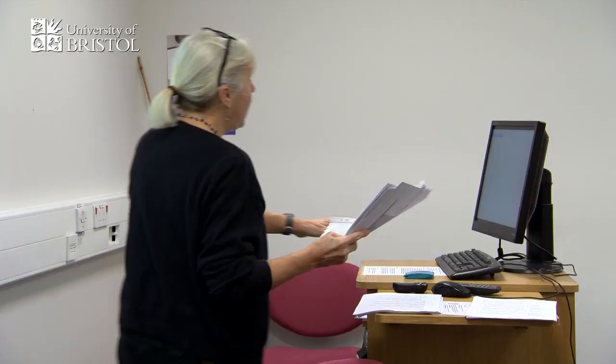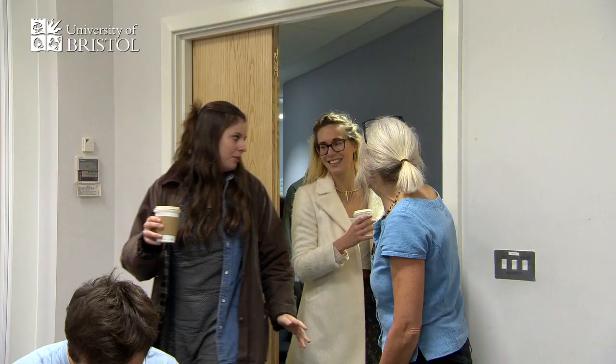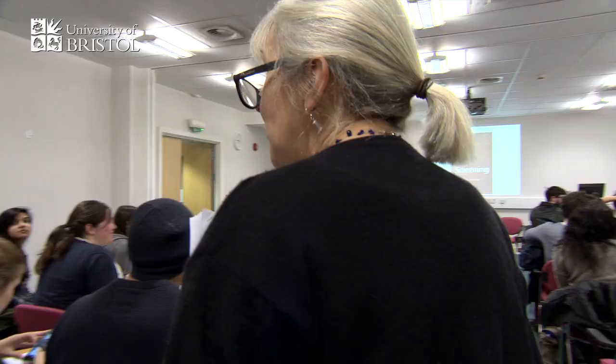I've been teaching probably for 30 years. It begins when you first find out who's going to be on your course and what it is they're coming wanting. I always greet people and introduce myself. Morning, welcome. To the students I give them a handout. Yeah, thank you. We'll make sure you all know about it.